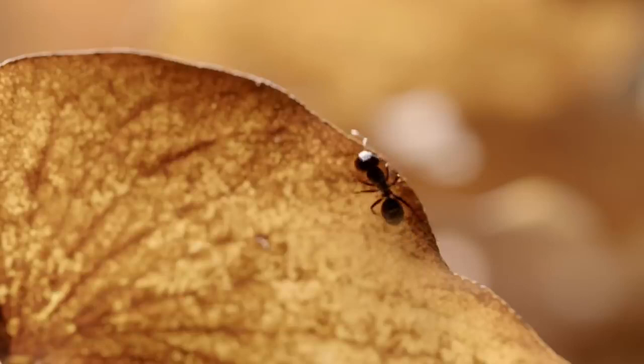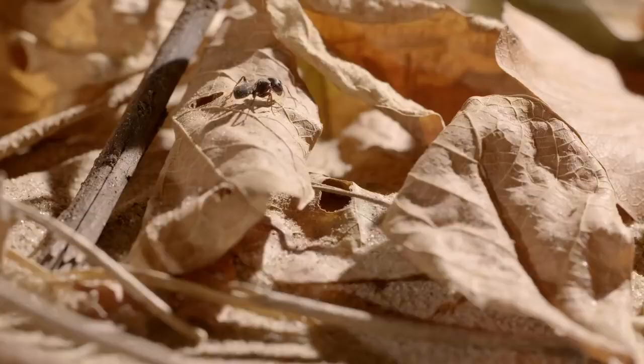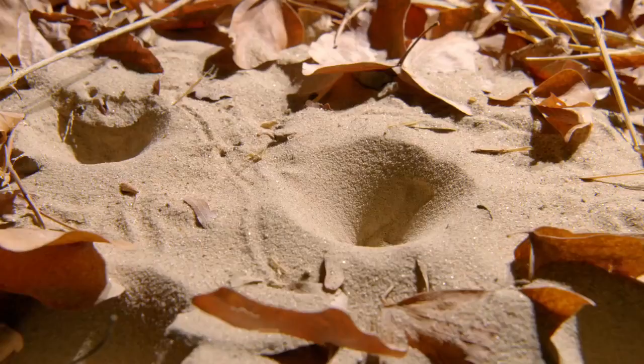Ants are found in every habitat in the world except the poles, and here in the tropics can make up, by weight, as much as 25% of all animal life. There are plenty of them, and they're ideal prey.